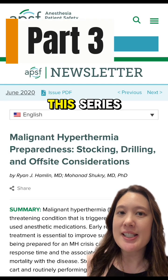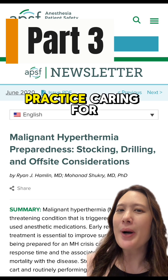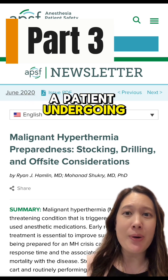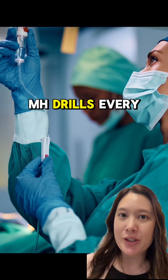In Parts 1 and 2 of this series, we discussed how to stock a cart for MH. How do you practice caring for a patient undergoing an MH crisis? MHAUS recommends that teams perform mock MH drills every year.